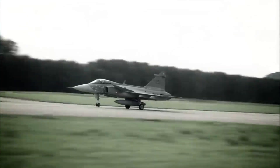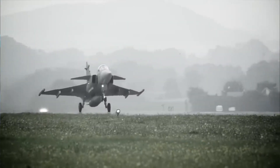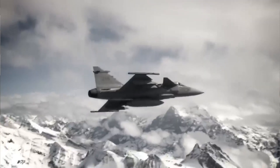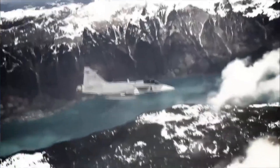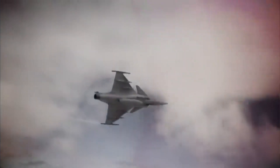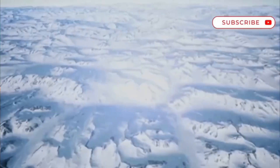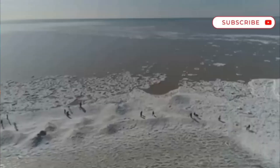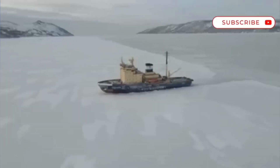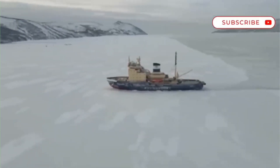Flying a modern fighter jet is an incredibly demanding task. The pilot must manage the aircraft, monitor multiple threats, and operate complex weapon systems, all while traveling at supersonic speeds. The Gripen's designers understood this challenge and built the aircraft around the pilot. The cockpit is dominated by large, full-color digital displays that present information in a clear and intuitive way. Instead of a confusing array of analog dials and gauges, the Gripen pilot has a clean, customizable interface that shows them exactly what they need to know, when they need to know it. This reduces the pilot's workload significantly. The aircraft is equipped with a highly advanced sensor suite, including a powerful Raven AESA radar and an infrared search and track system.